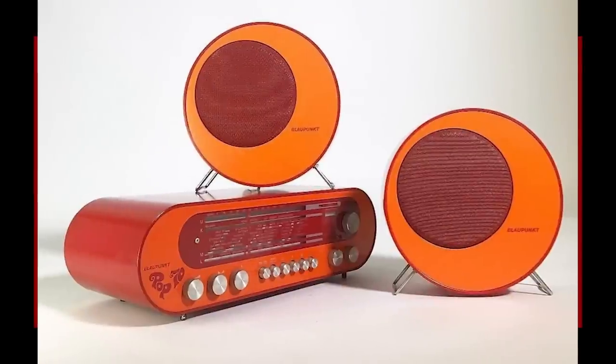Blackpunkt Pop 70s sound system, 1969. I love the retro futuristic aesthetic where everything is just inexplicably cylindrical or spherical. It's not too far off from the world that we live in — we have seen all of the home assistants and they are just orbs. I miss when the world looked like wide cylinders and egg speakers.